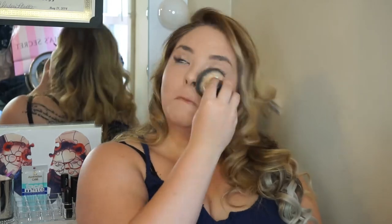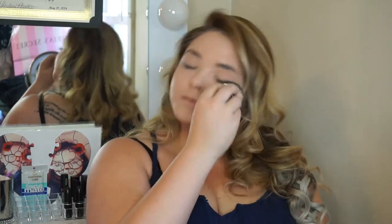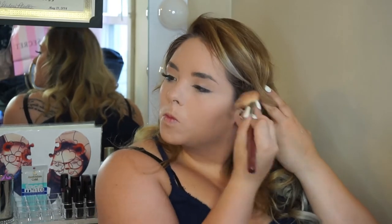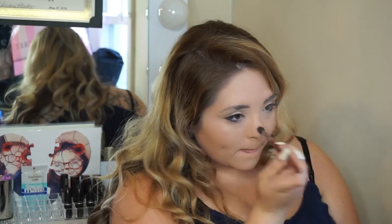Next I'm going to be taking some powder and just setting my foundation and concealer that I just applied. You want to drag it all the way down your neck just to blend everything in and make sure it matches. Next I'm just going to bronze up my face a little bit and blend that out.